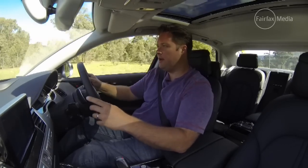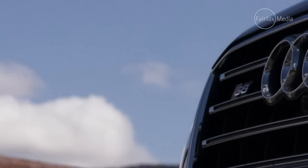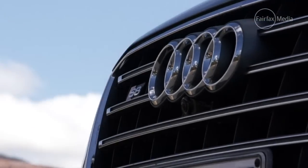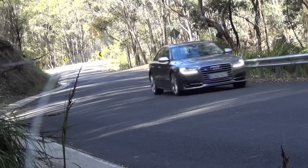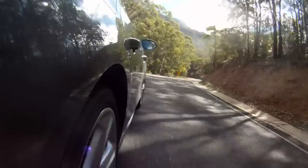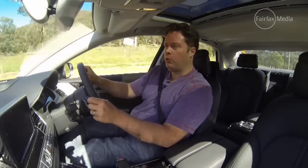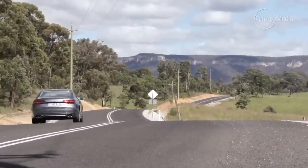Meet the Audi S8. It uses the big sprawling aluminium body of the A8, but combines it with a fiery engine. And that means it's no slouch — in fact, anything but. You tramp the accelerator and it'll get to 100 kilometres an hour in 4.1 seconds. And that's seriously quick motoring for a big limousine like this.